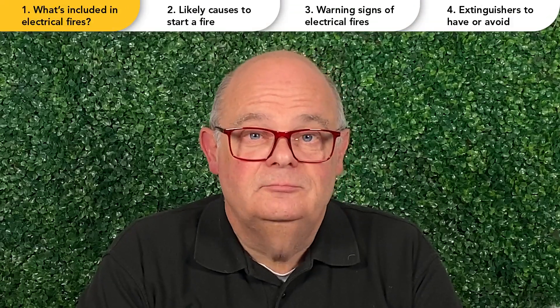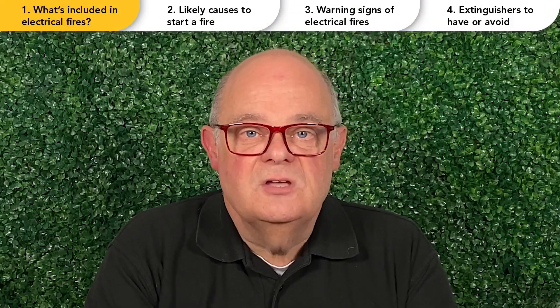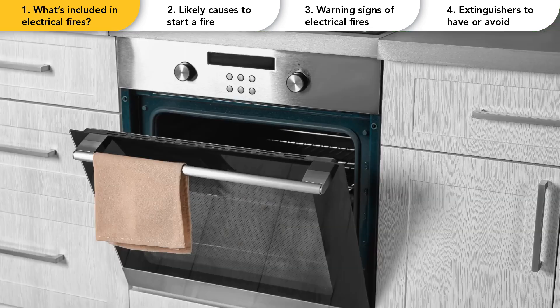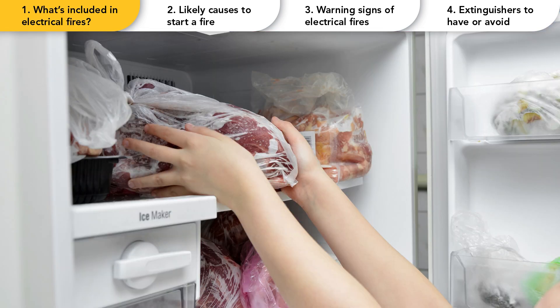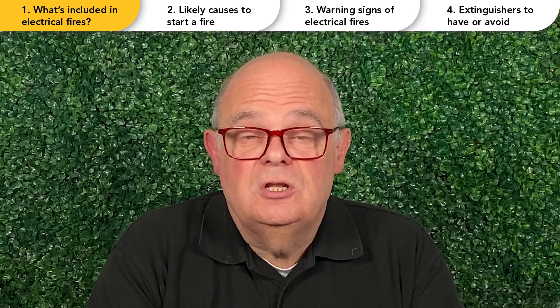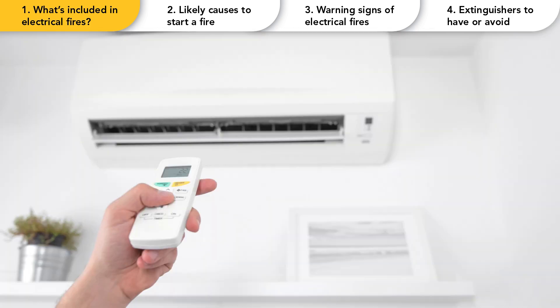First, let's explore the types of items that could be the source of an electrical fire. Electrical fires are fires that could be started from items, devices or appliances, which may include kitchen appliances such as ovens, fridges, freezers, air fryers, microwaves and toasters. Other appliances can include things like washing machines, tumble dryers, dishwashers, and even air conditioning units.